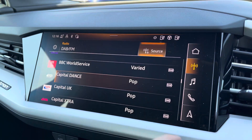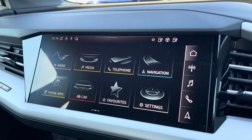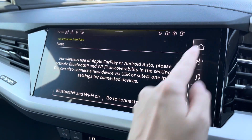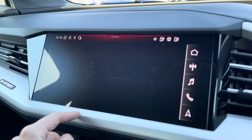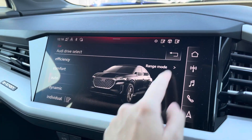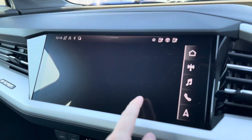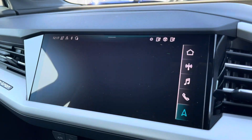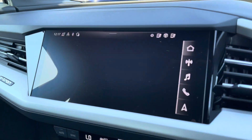Moving on to your central touchscreen display. You've got access to your DAB radio, AM and FM, and your Apple CarPlay — I'll insert a link to a video previously done on how you would set this up, it's nice and easy to do. It's got all your charging features as well as Audi drive select, depending on your preference and terrain. It's also got Bluetooth connectivity and navigation, which is perfect for getting out and about, nice and easy to use.